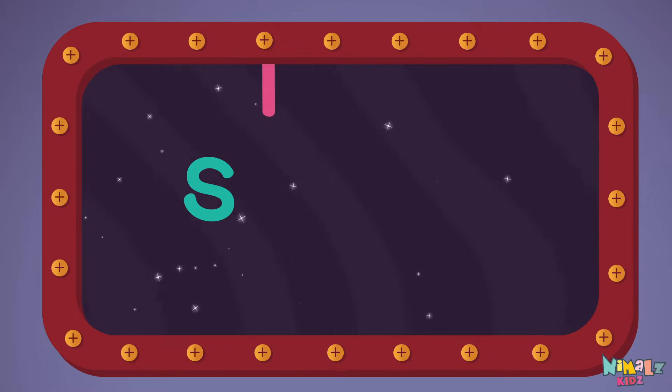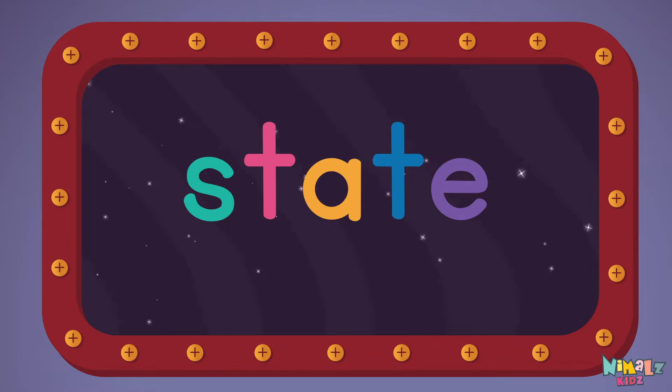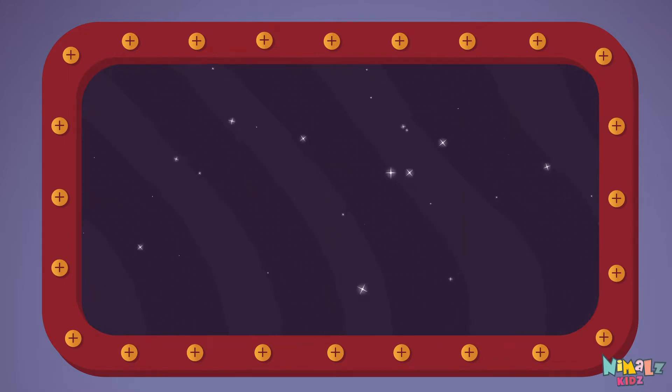S-T-A-T-E. State! Let's read it with a whisper!